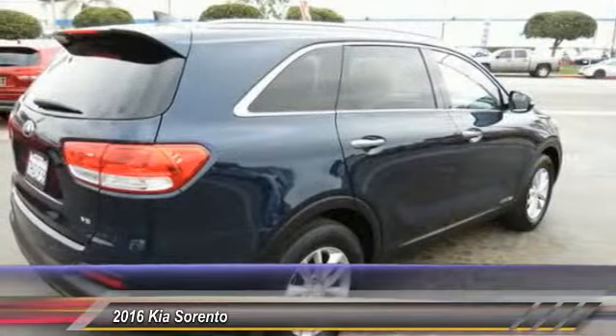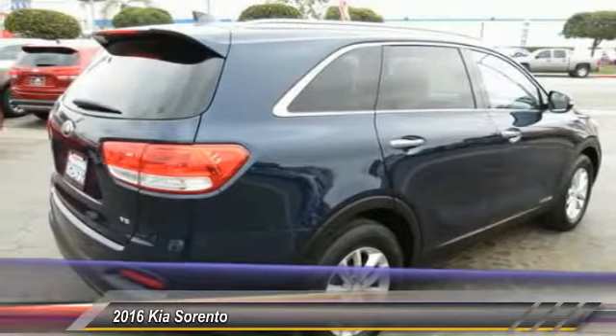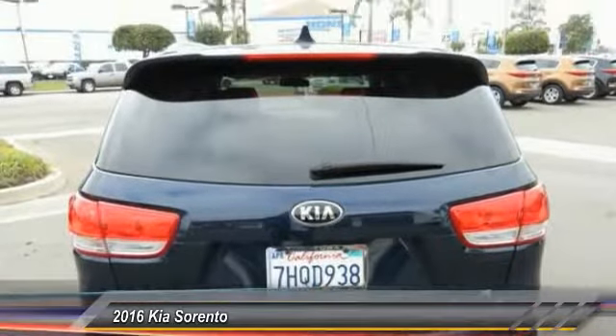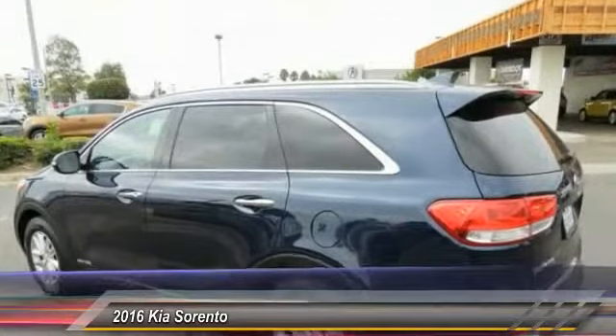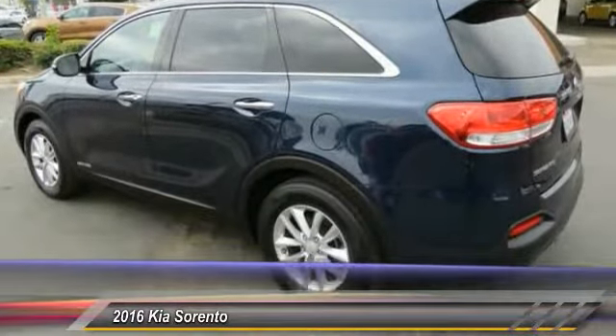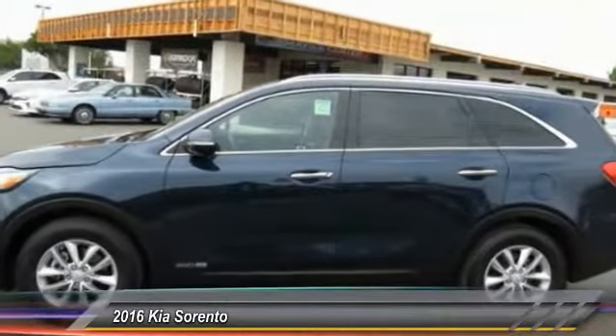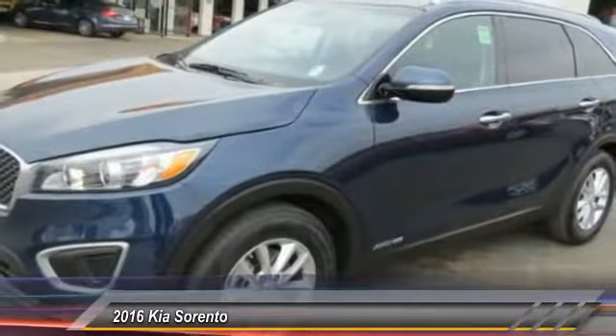This vehicle has less than 30,000 miles. Here are some of this vehicle's great options: traction control, dual airbags, air conditioning, alloy wheels, power steering, four-wheel disc brakes, rear window defroster, power windows, security system, CD player. Come see the car for yourself.